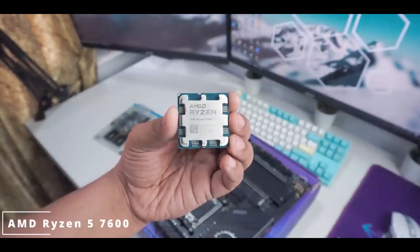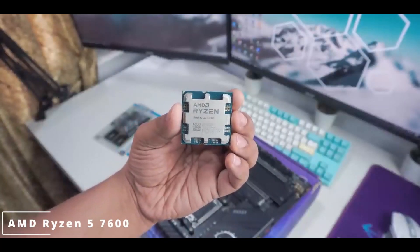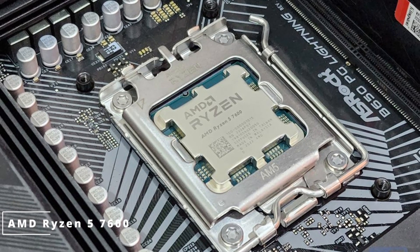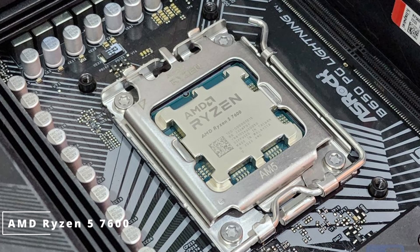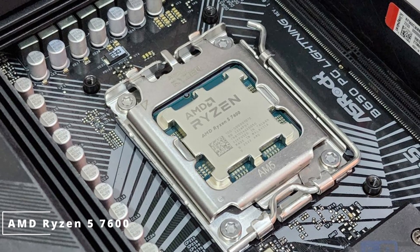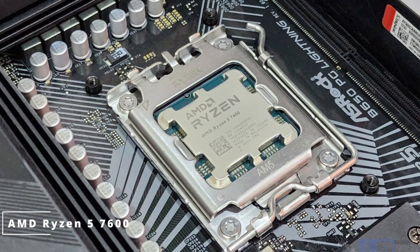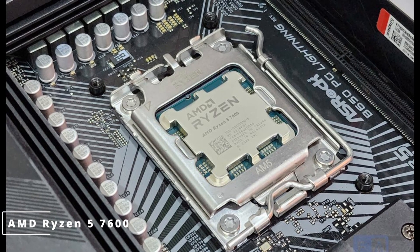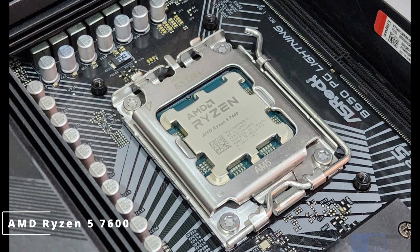The AMD Ryzen 5 7600 processor. If you're a tech enthusiast or a PC gamer, let's explore what makes this processor a true powerhouse. The AMD Ryzen 5 7600 boasts an impressive 7-nanometer Zen 3 architecture, featuring 6 cores and 12 threads, making it a formidable multitasking contender.